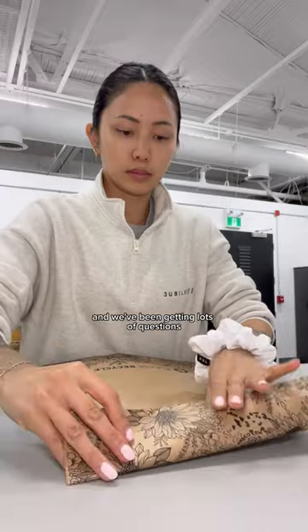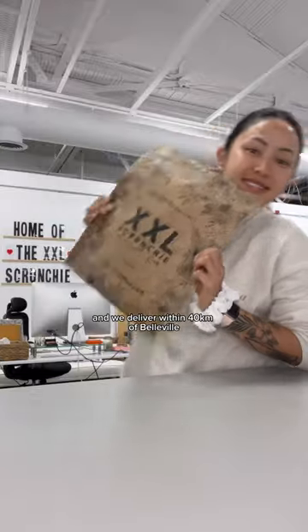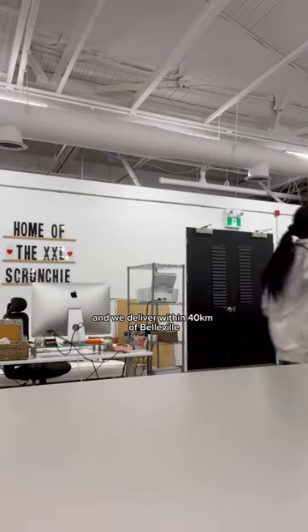We've been getting lots of questions about where to pick up orders. We do have stores locally and we deliver within 40 kilometers of Belleville.